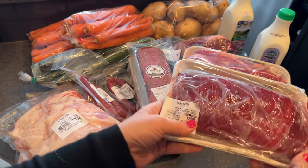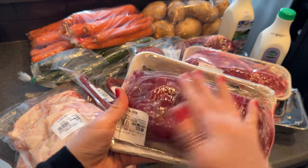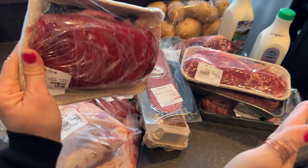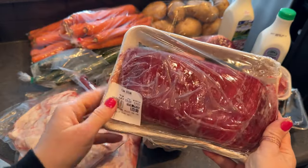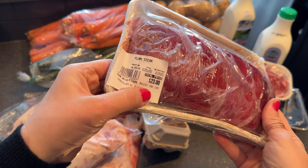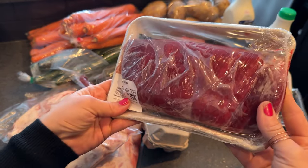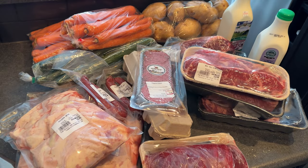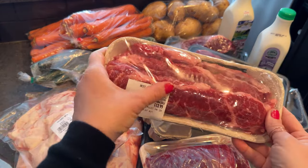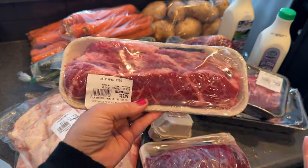My kids really like flank steak. It's folded up right now but when unraveled it's about that long. I just season it and grill it. It's just under a kilogram — 0.9 kilograms — and that's a favorite in this house.